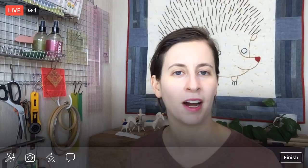Hello, everyone. Thank you so much for joining me tonight. My name is Alyssa Thomas from Penguin and Fish, where we make lovely and quirky hand embroidery kits. I'm here every weeknight at 8:30 PM Central Time, and it's a time where we can relax and craft together for about an hour.